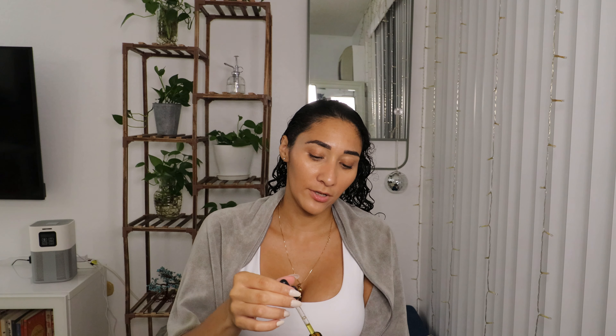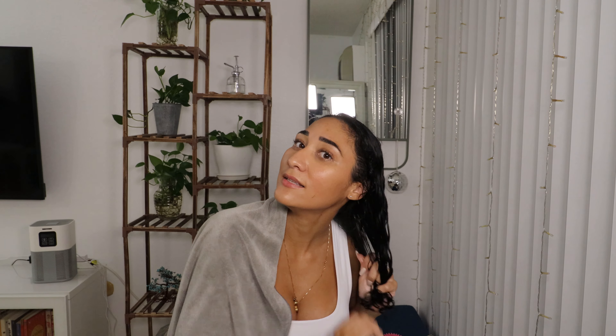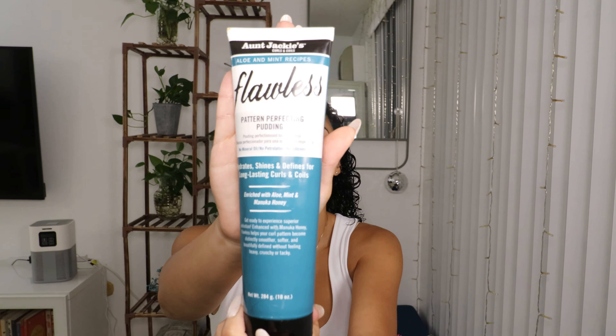Let's start by wetting this up. My hair is fully wet. I have applied my leave-in as well, and I'm going to do the LOC method today. So what is the LOC method? It's leave-in, oil, and cream. Now I'm going to go in with my jojoba oil — just a few drops, focusing on the ends, my mid-shaft, and then a little bit on the top. I'm going to be applying the Flawless Pattern Perfecting Pudding by Aunt Jackie. I'm going to try my hardest not to apply too much of this.